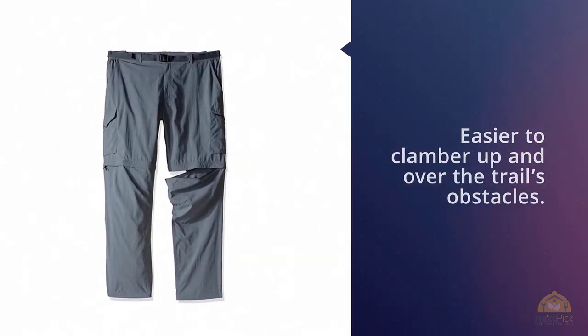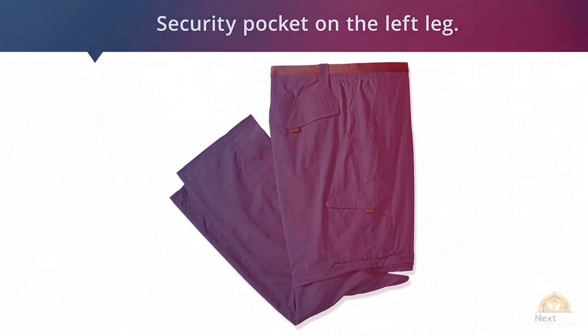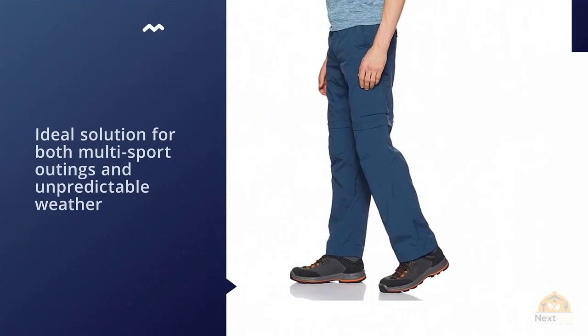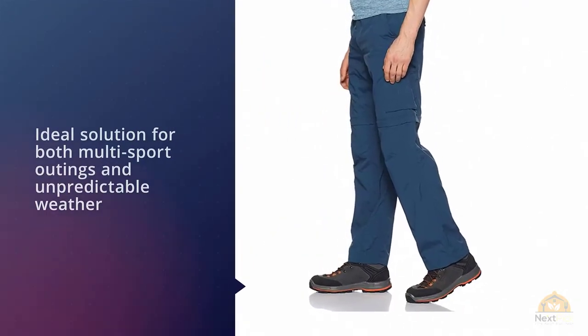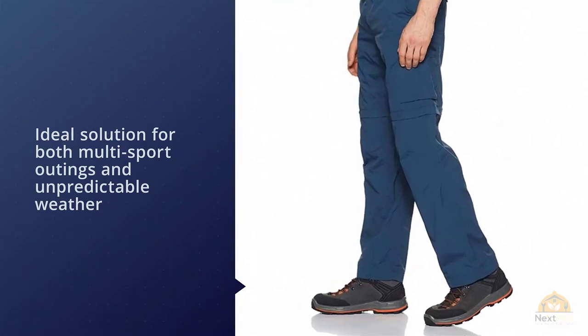They boast the most affordable price on this list before any sales or discounts. One minute you're tackling a ridge and the next you're running a river — these convertible pants are the ideal solution for multi-sport outings and unpredictable weather conditions.